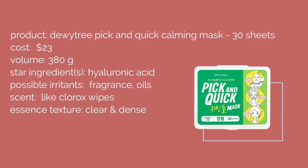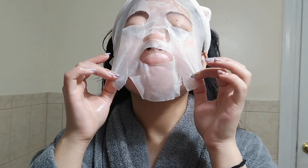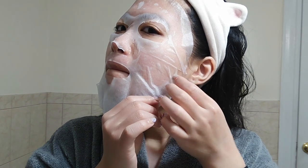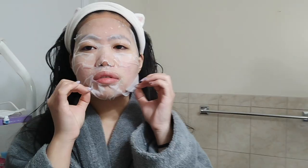Next up, I used the Dewytree Pick and Quick Calming Mask — it's like a huge box of sheet masks, like baby wipes, and it costs $23 for the entire box. I hated this one and totally regret buying it. The fragrance smells like those blowing bubbles you'd use as a kid — not great. It's not very tacky but it almost felt soapy on the skin, so I definitely would not repurchase this at all.